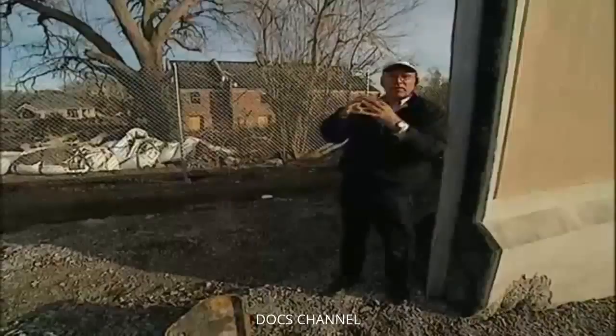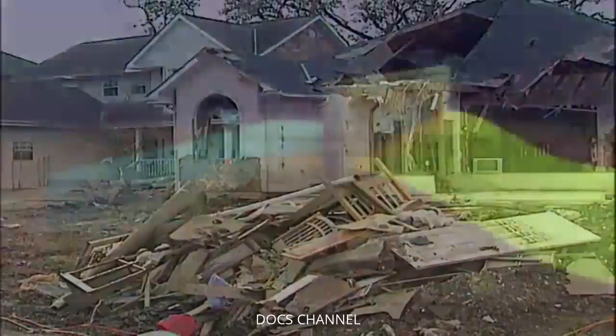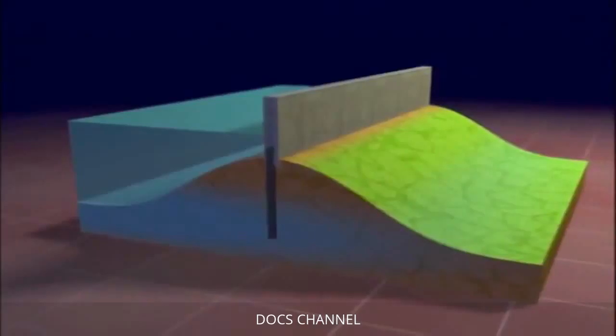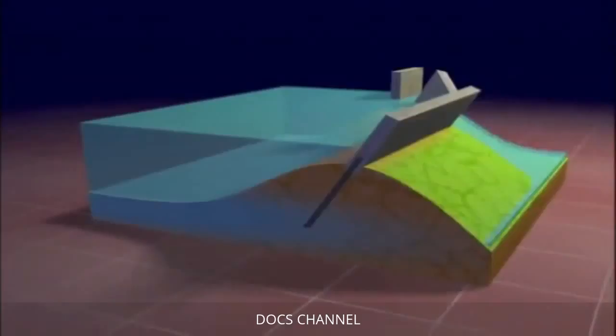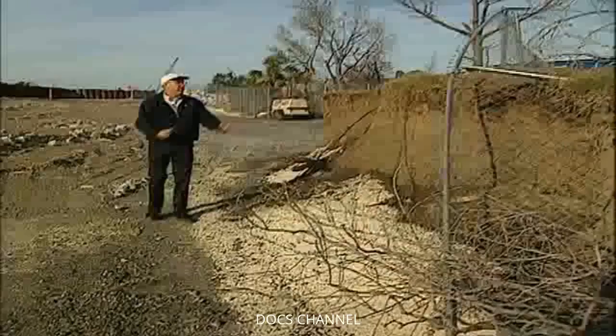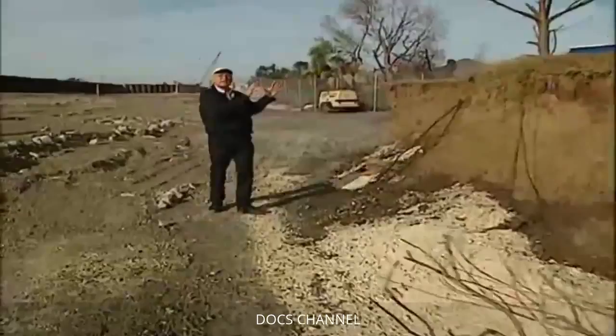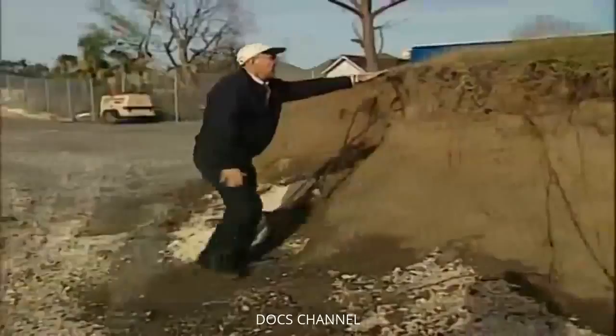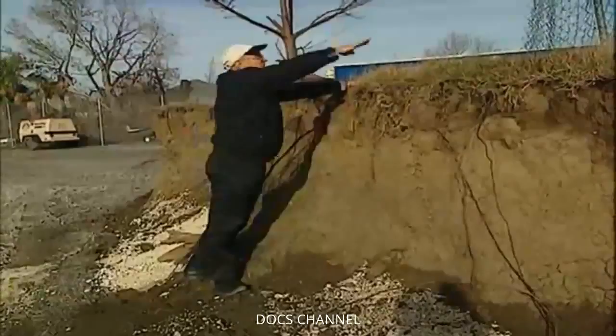This is known as heaving. As Katrina's storm surge filled the canal, water pressure rose in the soft delta soil underneath the flood walls. When the rising pressure and moving water overcame the soil strength, it suddenly shifted, taking surrounding material and the flood walls with it. The soil that was holding up the flood wall — about 40 feet away — got displaced and lifted upward, with a movement and uplifting of soils by about 40 feet.